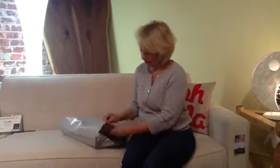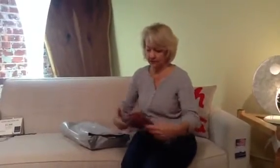Hi. I went to the accessories and jewelry show last week and stuff is coming in already. What I've got here is a big package of scarves.